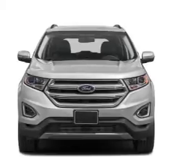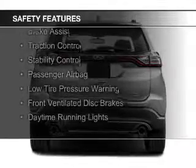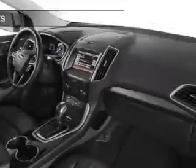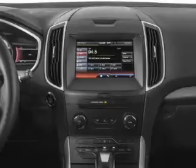Additional features include dual temperature controls, automatic climate control, and a tilt and telescopic steering wheel. Safety was made a priority with curtain head airbags, side airbags, independent suspension, brake assist, traction control, stability control, a passenger airbag, low tire pressure warning, front ventilated disc brakes, and daytime running lights.